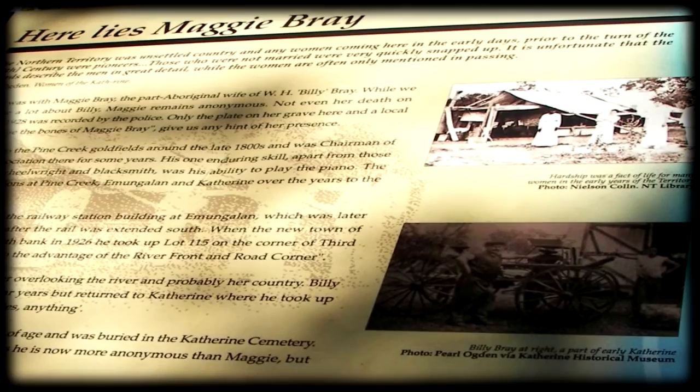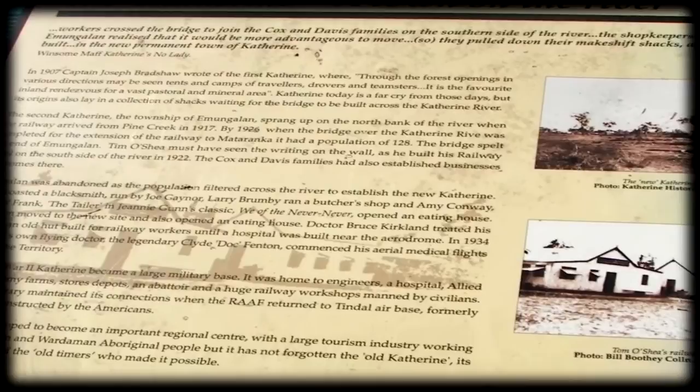We pass Maggie Bray's grave — she died in 1928. We learn from a sign that the original Katherine was on the north side, and the first Katherine began in 1907. A view of the Katherine River from the old railway bridge. We walk across the bridge and read about the historic railway.